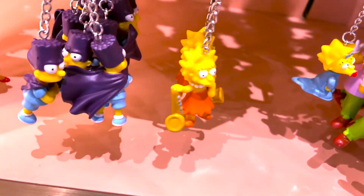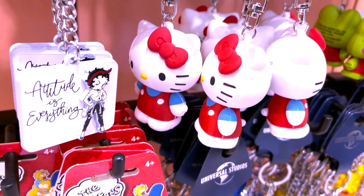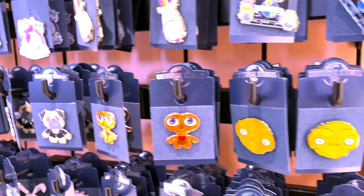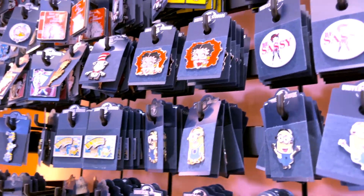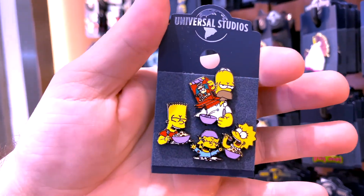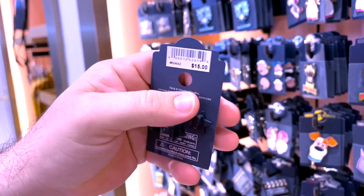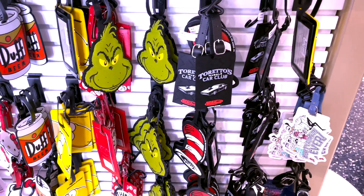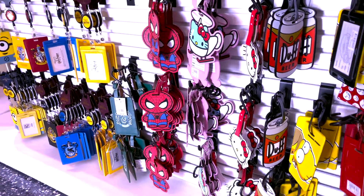Oh, Lisa has her saxophone. Hello Kitty! I didn't realize that Universal did pins, and they have just about every character you could ever want. $15 for four? That's cute. Look at these — you can put these on your bag. They have so many different ones.